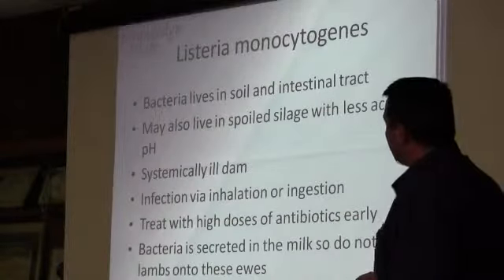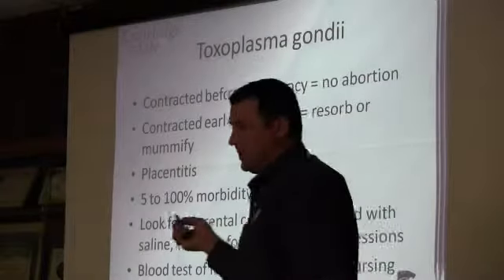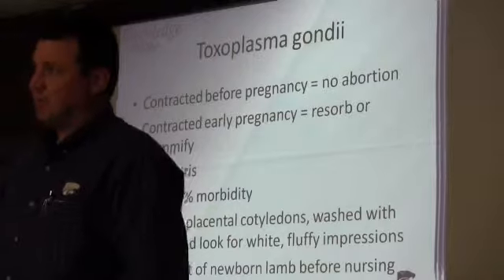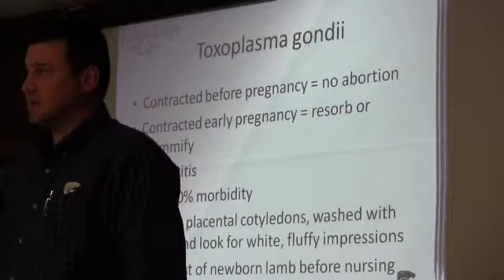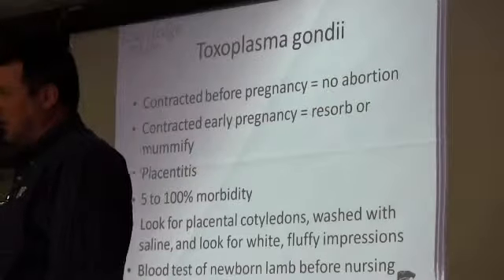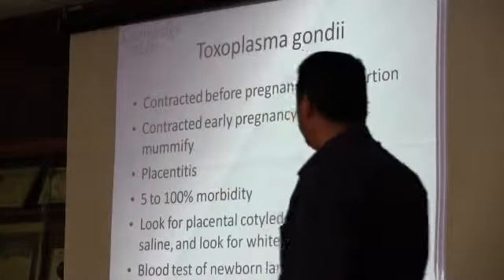Back on toxo — it's an extra-label use, but there are some ideas that feeding monensin early on will help you in terms of controlling some toxo issues.